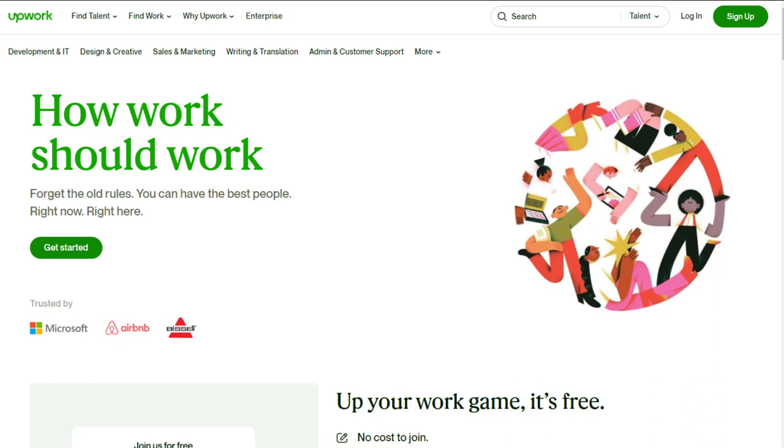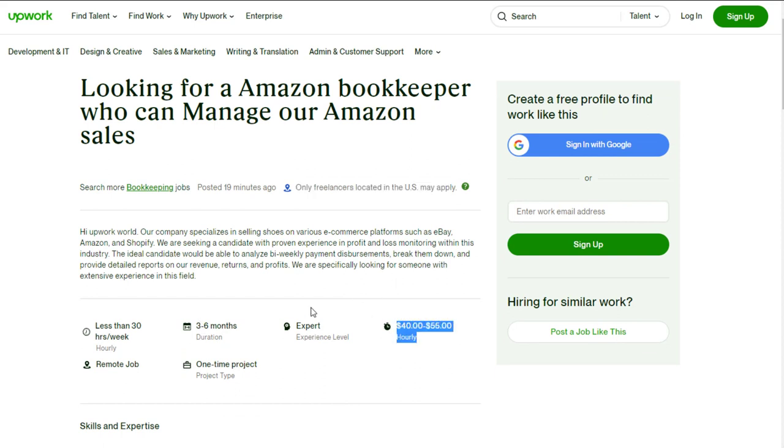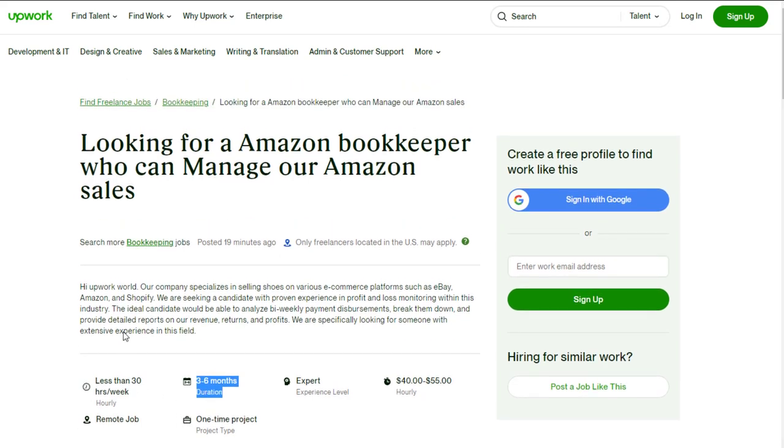Upwork is a freelance work from home job posting site. They actually have something right now that's a little different — an Amazon bookkeeper position where they want you to manage Amazon sales for a small business. This job was literally just posted 19 minutes ago as of me recording this. Only freelancers located in the U.S. may apply. This is an hourly paying job at $40 to $55 per hour for a three to six month duration. It's a job where they are looking for someone who can do data entry and bookkeeping for their shoe selling business on Amazon, Shopify, and eBay.